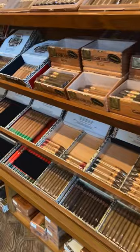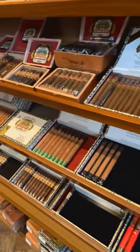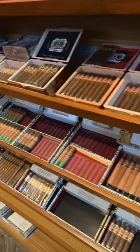The first brand I'm going to suggest is Arturo Fuente. They're usually readily available at almost any cigar shop that you find. They're made in the Dominican Republic. They're consistent, usually pretty smooth and flavorful, but they have a wide range of flavors and strengths for anybody to get familiar with.